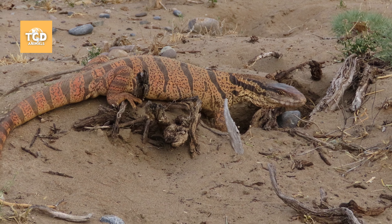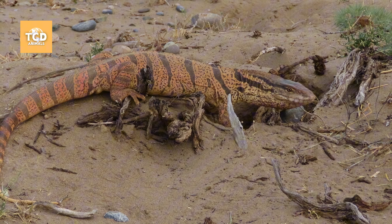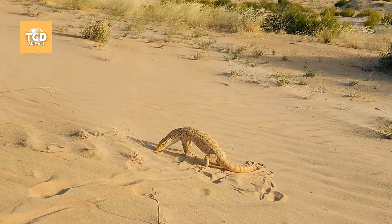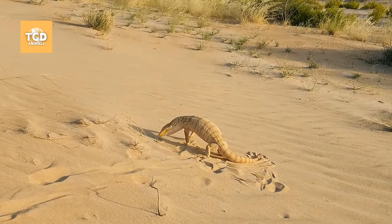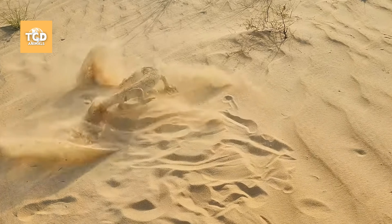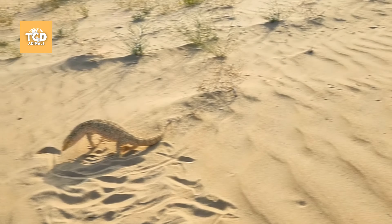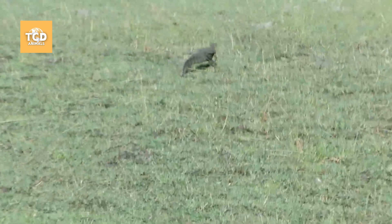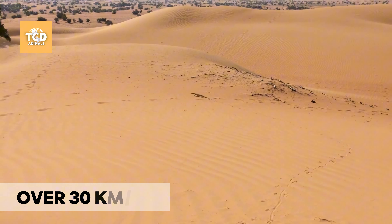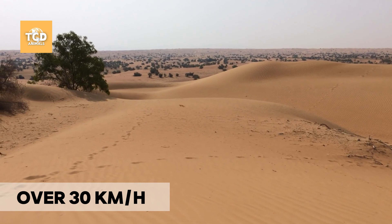Although the gray monitor lizard has an aggressive nature, it isn't particularly afraid of humans. When encountering people, instead of fleeing, the monitor puffs up its body to appear larger, emits a terrifying hissing sound, and uses its tail like a whip to attack. A strike from its tail can inflict painful wounds. Only when these defensive measures fail does the lizard choose to retreat. With a running speed of over 30 kilometers per hour, the monitor lizard is a swift and elusive opponent.